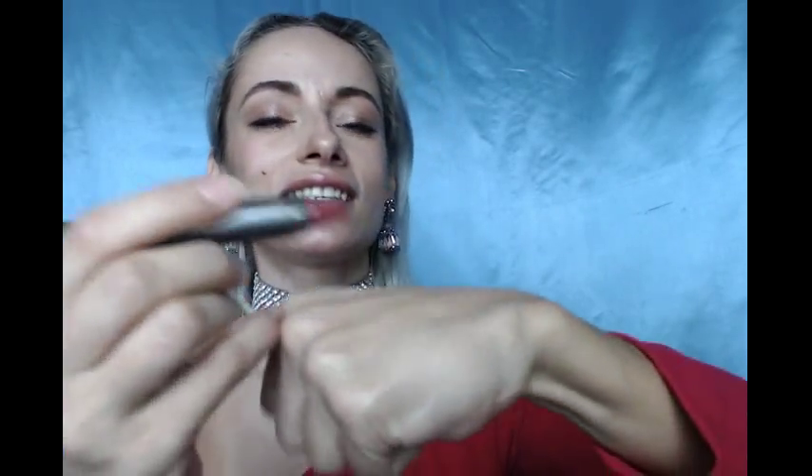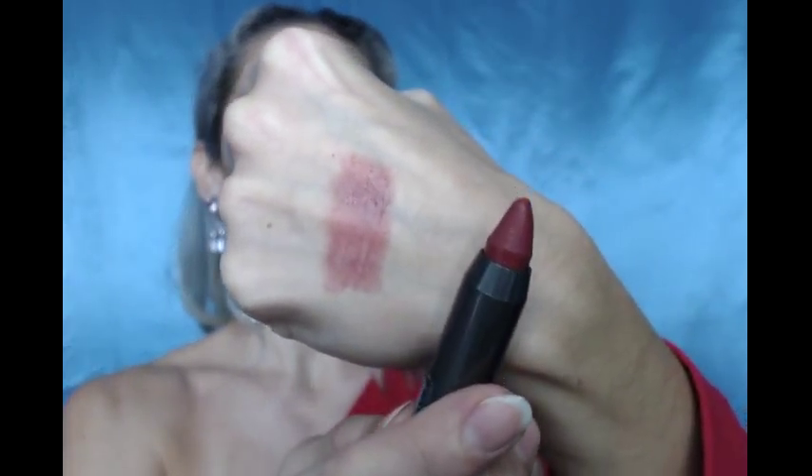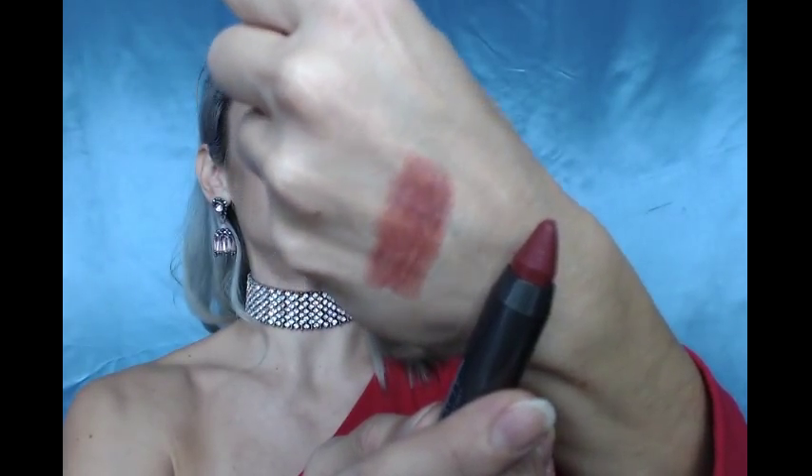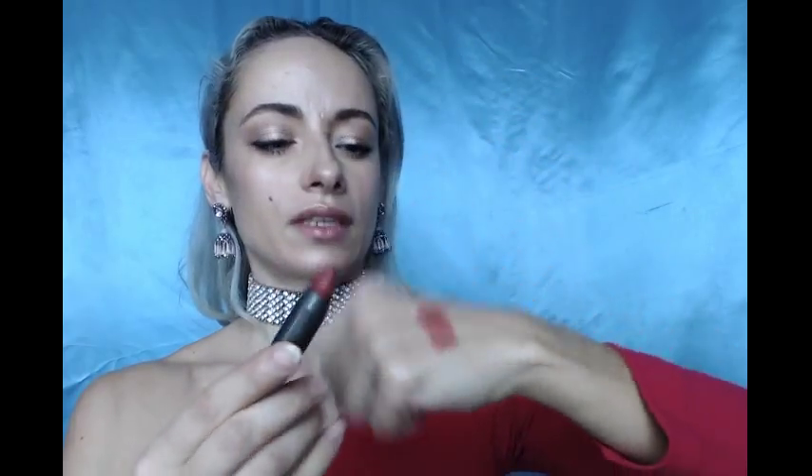So let's swatch this and see what it looks like. It's looking like a mauve, very natural, everyday color. Looks like a wine in the pencil, but on the lips it's more like a rosy, deep rosy color. Great for everyday. Love it. Excited to try this.